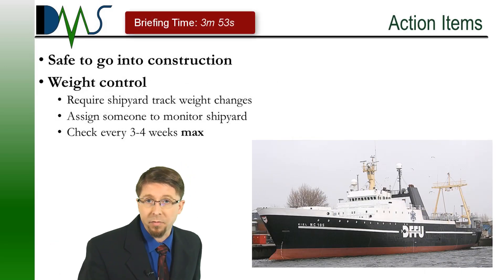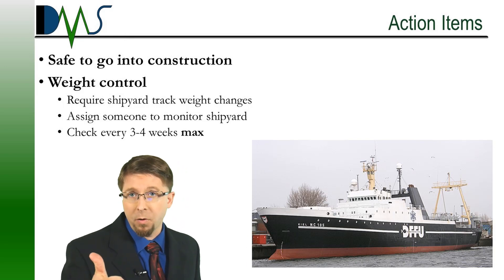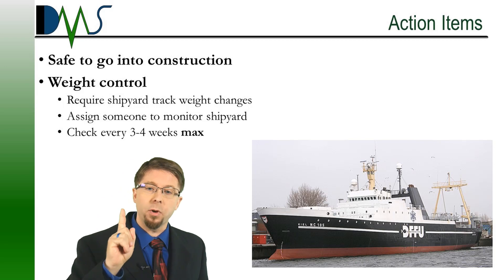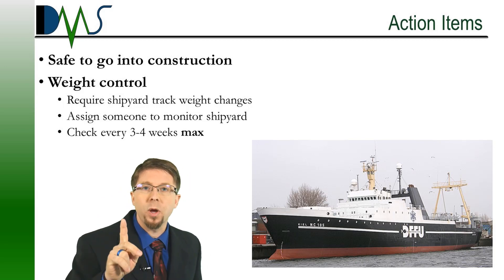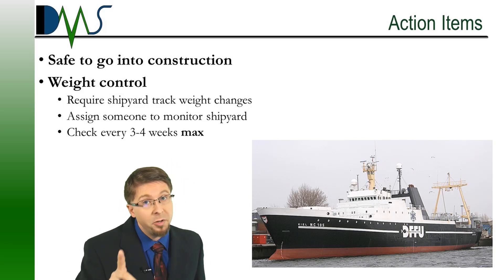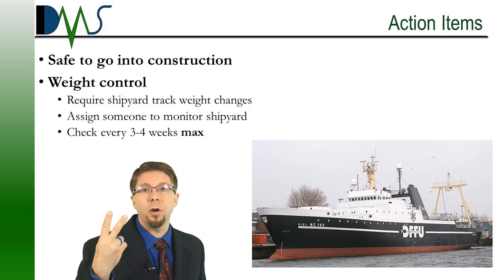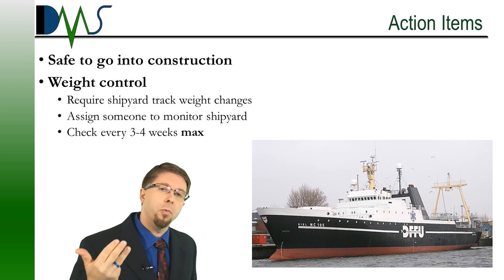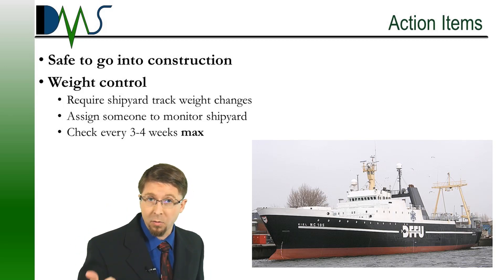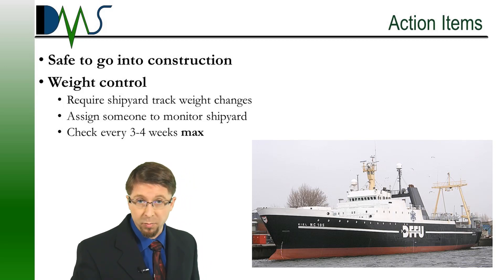I want you to understand the emphasis on how important it is to control the weight growth when we do all these modifications. We've estimated a certain amount of weight for all these mods — we have to make sure that the shipyard stays in that limit. Action items coming out of this: yes, we are safe to go into construction, let's go forward with the project. But weight control is the one big critical item. Make sure we write it into the contract that the shipyard must track the weight changes. And that's probably not going to be enough — assign somebody on your own staff to monitor the shipyard. Check every three to four weeks asking for an update on weight changes. If we do all that, we'll keep a good handle on the weight control and make sure that we come out of the shipyard where we're supposed to be on stability.